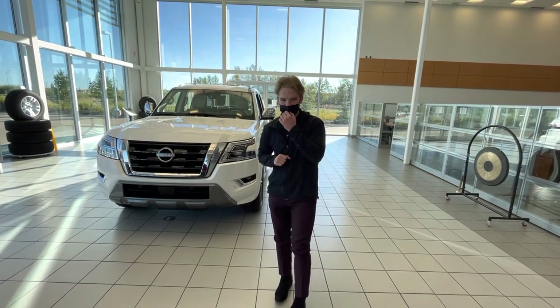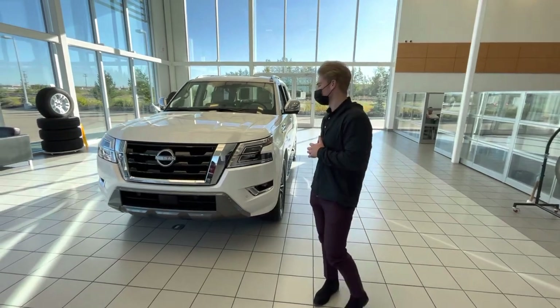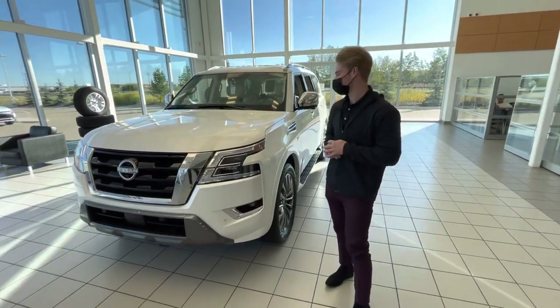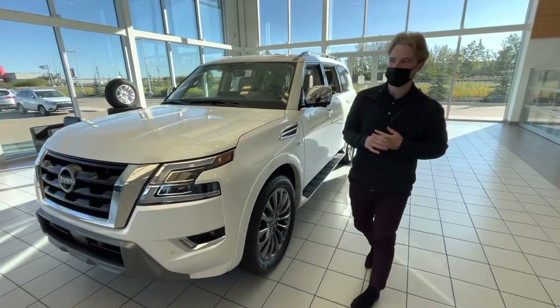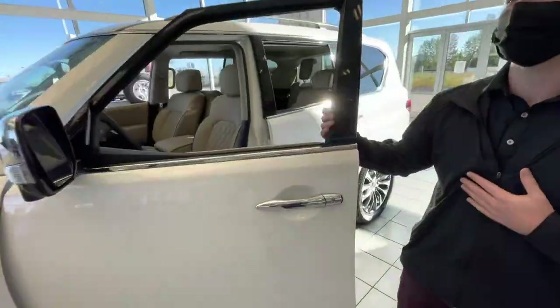Hey there Jay, this is Blair here again with LA Nissan. I just wanted to show you another beautiful option. Here again is another 2021 Nissan Armada finished in the Aspen White, and this one is going to come with your beautiful cream interior.